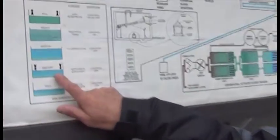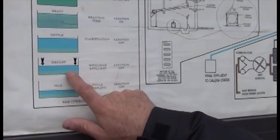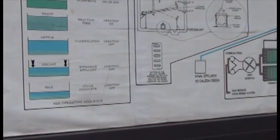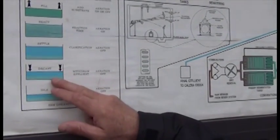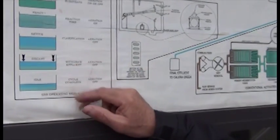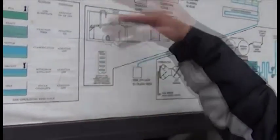Then it goes into decant, where the clear water on top is removed. A decanter floats on the surface, opens a valve, and starts drawing in water. The float goes down as the water level goes down, until it reaches 15 feet, then the computer senses that and shuts off the valve. Then it moves on to another tank.